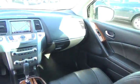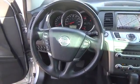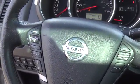All 2014 Muranos feature anti-lock brakes, traction and stability control, active front head restraints, front seat side impact airbags, and full length side curtain airbags.